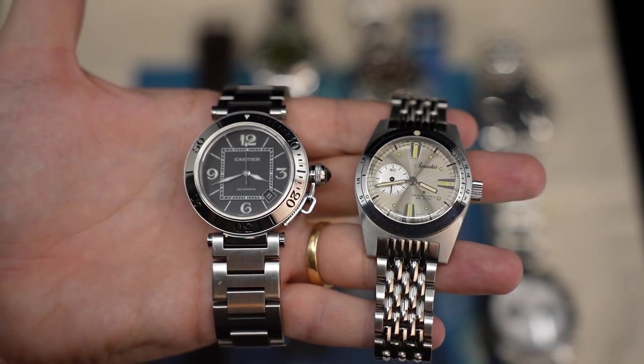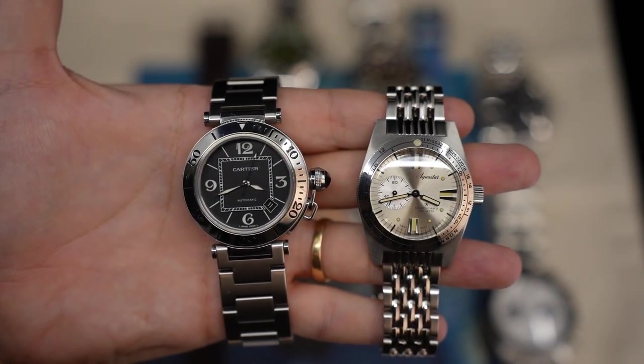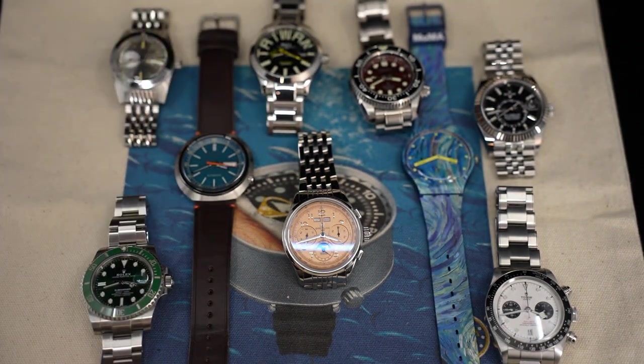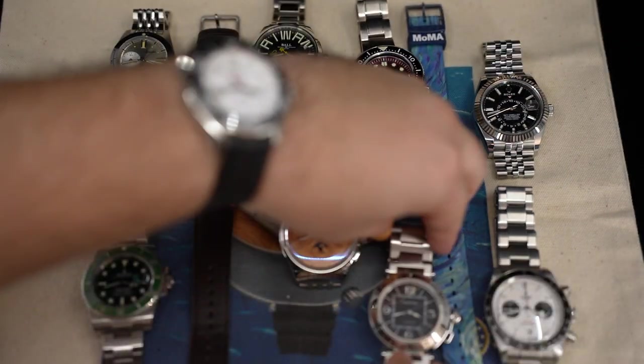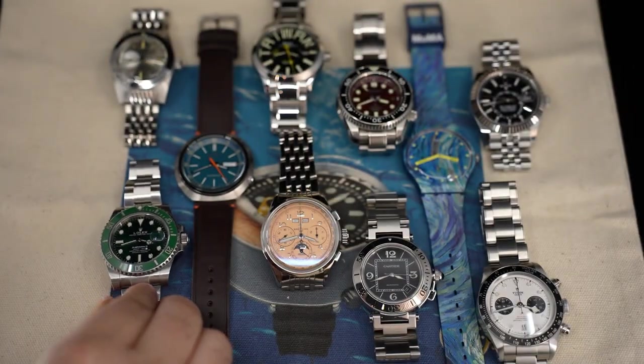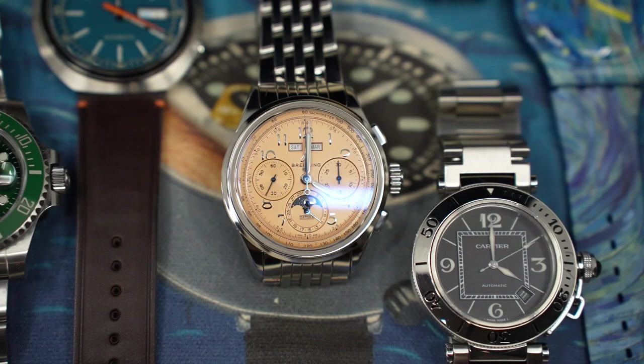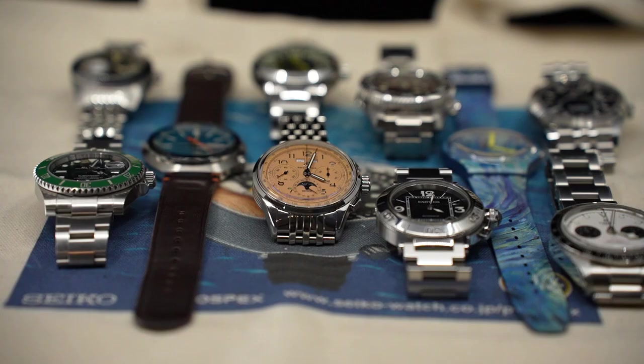I would love more Cartier, more Breitling, and I'd love a JLC, Zenith, or an Omega. I just like to change it up, have fun, and not take myself or the hobby too seriously — that's just the way I enjoy doing this. Let me know what you think. I really appreciate you taking the time to watch and for helping me reach 100,000 subscribers. It really means a lot — have a great day and I'll see you next time.